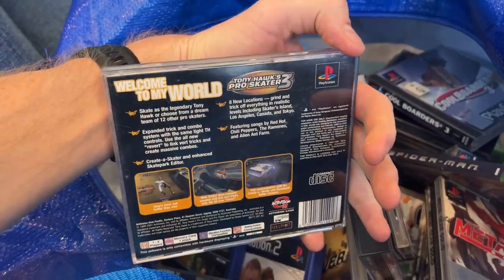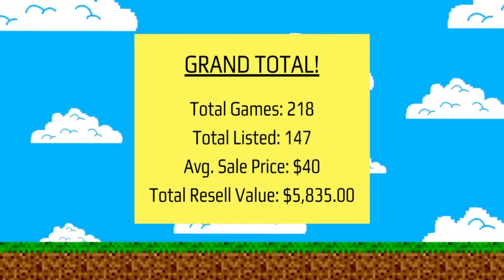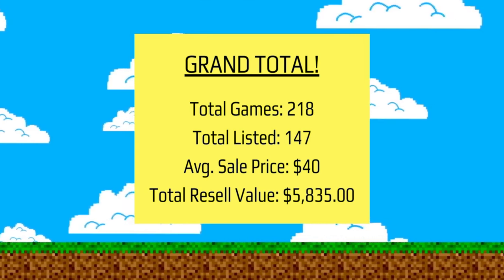So that goes through all 11 categories. I thought breaking it up by category would be easiest. I've got some final numbers: when you add up all of this, the purchase came through off Facebook Marketplace — a seller looking to get rid of his gaming collection, and I got in touch through a viewer of the channel. Out of around 200 games, there are 147 I'm going to list, and the remaining 60–70 will go into bundles with consoles. The total estimated resale value, at an average of $40 per game, works out to $5,835.